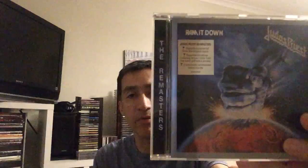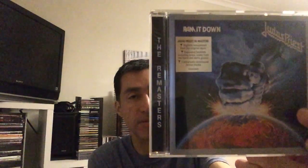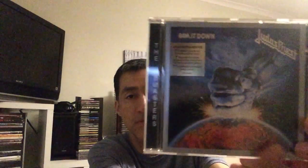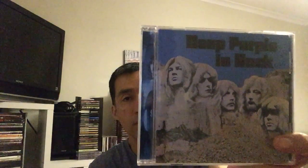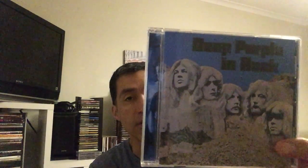Next I have Judas Priest and Redeemer of Souls — a really heavy album of the mighty Priest, with the hand of some kind of god hitting the earth. Next we have one of the most iconic artworks in rock history: it's Deep Purple in Rock. You have the guys in rock and the blue sky in the back.